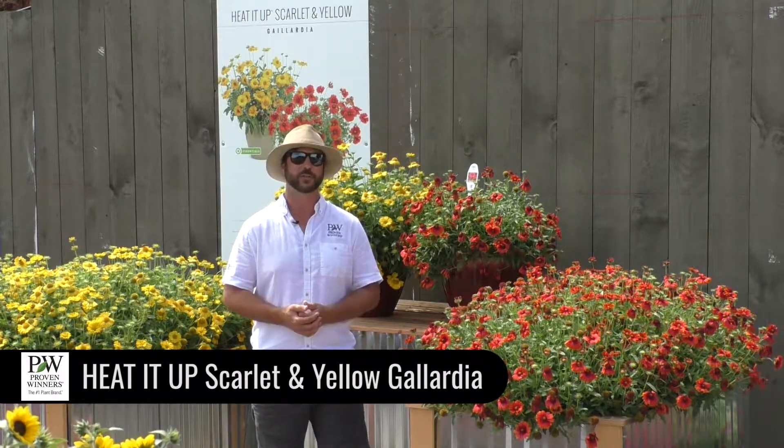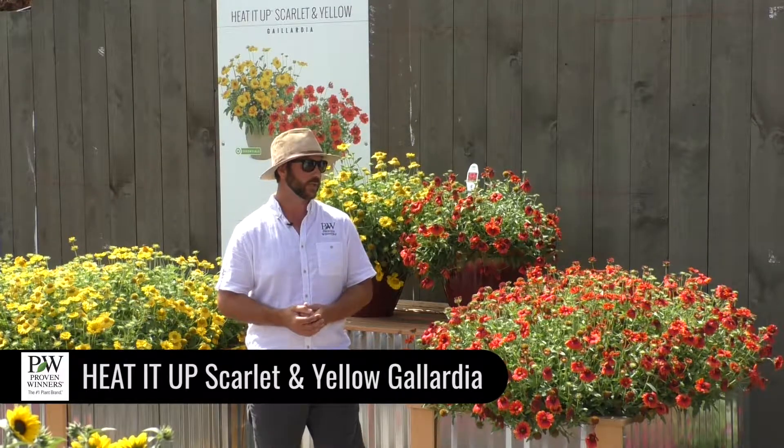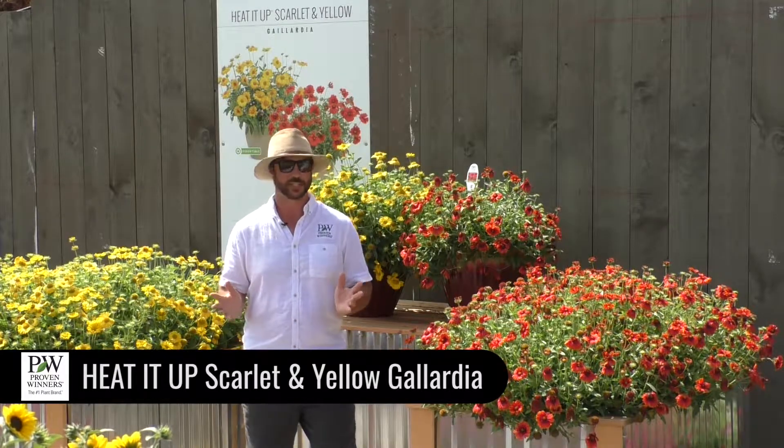They are going to be a vigorous version of Gaillardia — they get that interspecific hybrid vigor. So they're going to get up there quick, put on a lot of flowers early on, and they're going to continue to bloom all through the season.